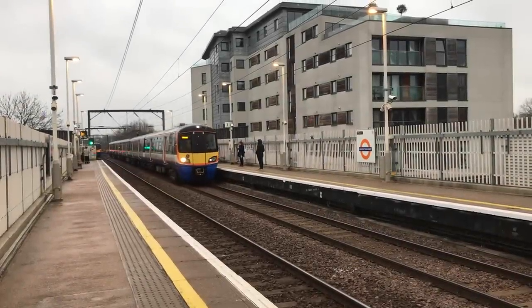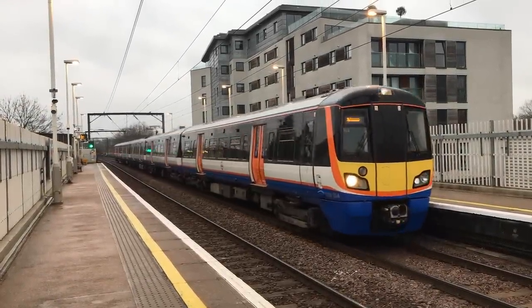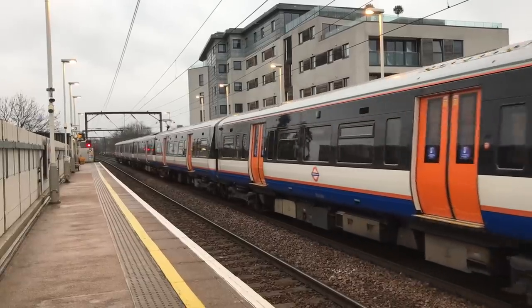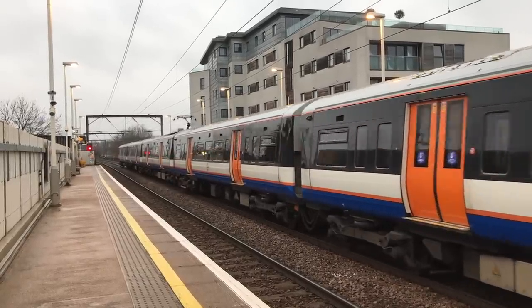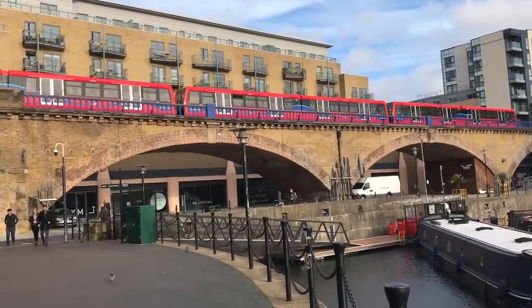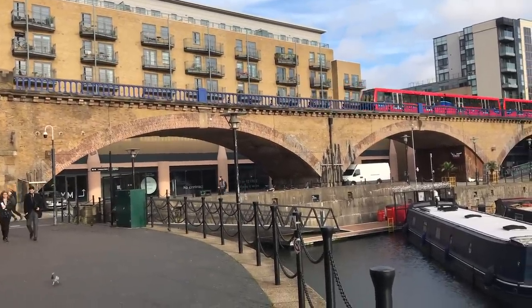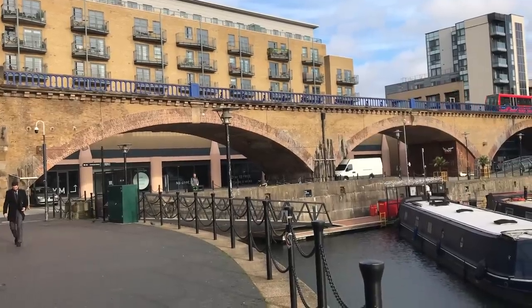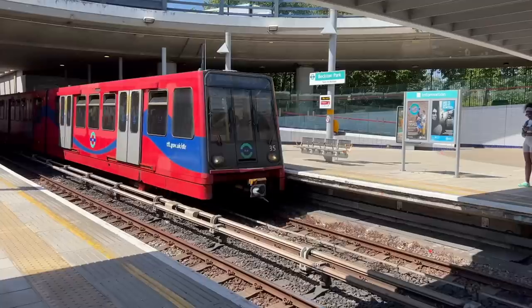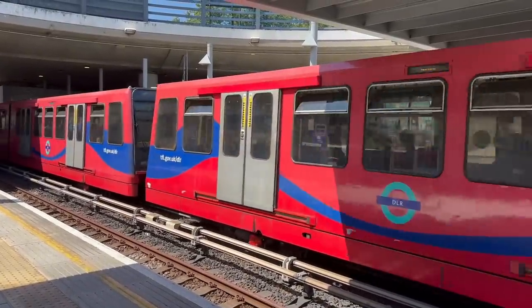A while back, probably about a month ago by the time this goes out, I made a video about the proposal to give the individual Overground lines their own names and colours on the tube map. And that set me thinking — or rather, a number of people asked that question in the comments section — should we do the same with the Docklands Light Railway? So, many thanks to those people; you are the prompt to my video today.